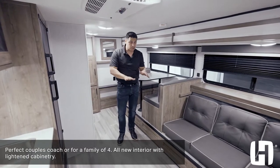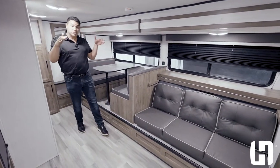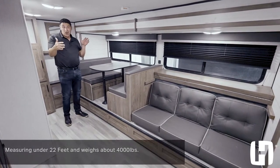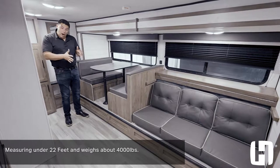If you want to be able to sleep five comfortably, I'll show you how we do that. This is a very small unit measuring under 22 feet, right around 4,000 pounds.